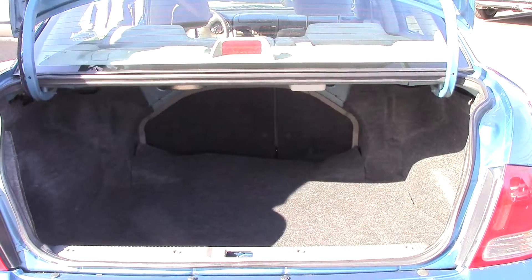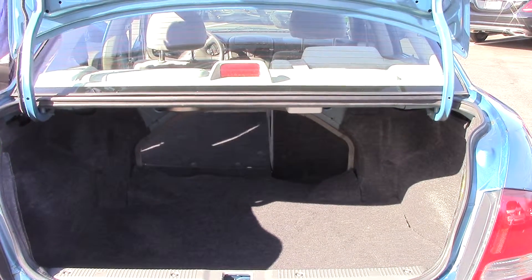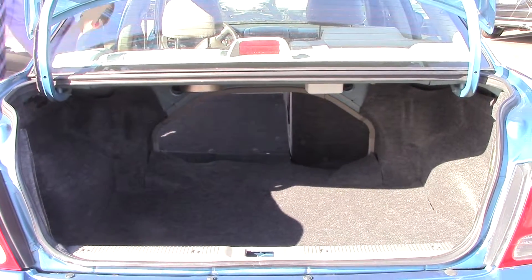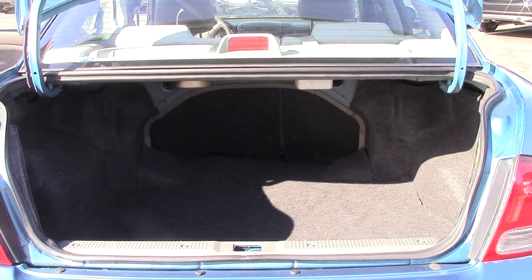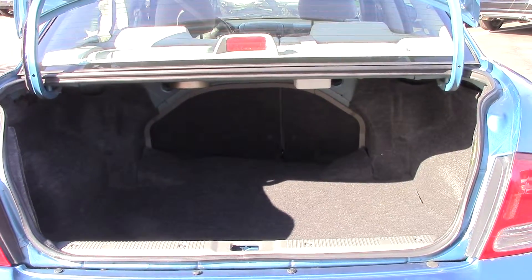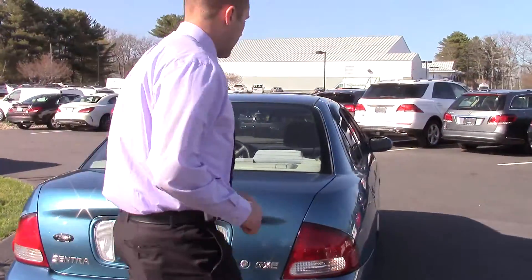All you've got to do is just pull on these levers right in here — let me pull on that one real quick to show you. So quite a bit of space that you can free up if you do have some stuff to throw back there. And there are, of course, child seat anchors in the back as well, if you do have some little ones to cart around.